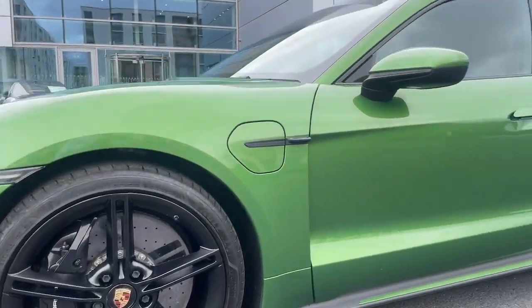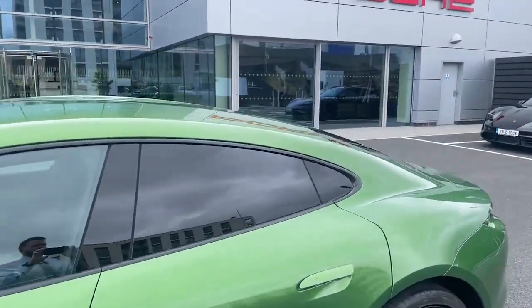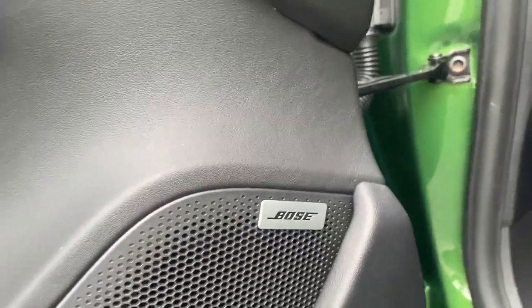This has the electric charging cover, privacy glass throughout. Inside you see the black leather-free interior with two seats in the back. It also has a full Bose sound system throughout the car.